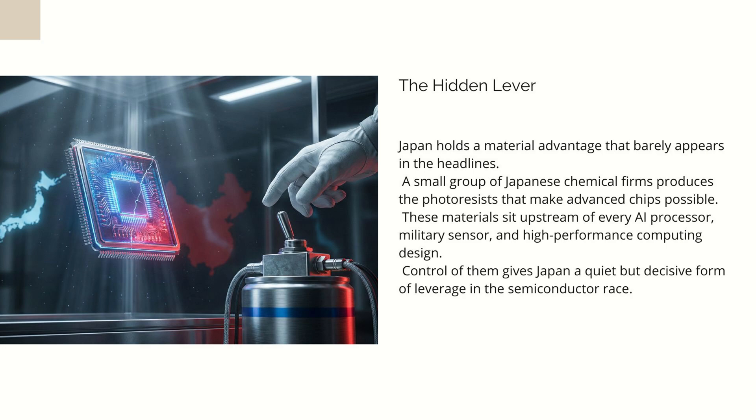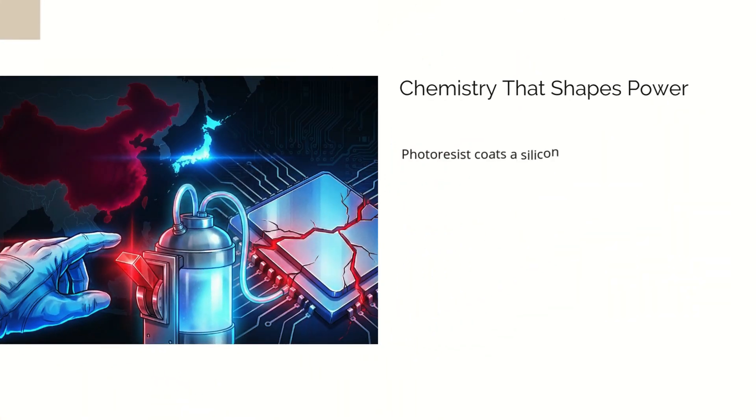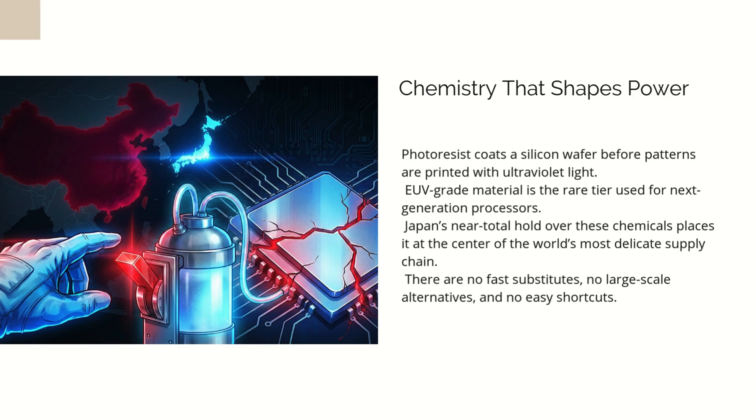A small circle of Japanese companies — JSR, Shinetsu Chemical, Tokyo Oka Kogyo, and a few others — control virtually the entire global supply of high-end photoresists. Market estimates place them around the 90% mark for advanced products, and almost the entirety of EUV-grade material. These are not household names, yet inside the semiconductor industry, they are treated like the oxygen tanks of a spaceship. If the supply stops, the ship doesn't explode dramatically on screen. It simply suffocates.